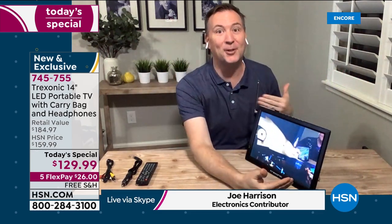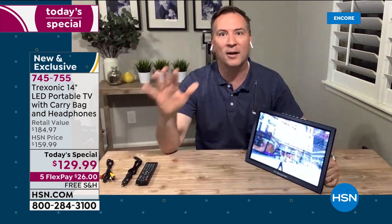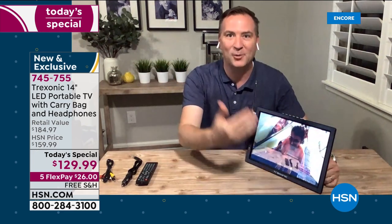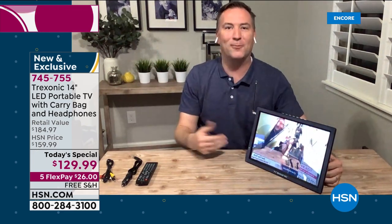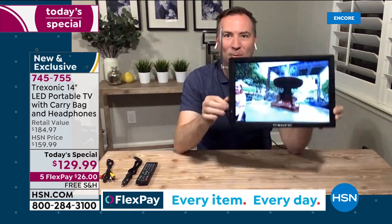It's a great opportunity to get this one. This is the first time we have all the colors, and this is the bigger one too. Treksonic is the number one portable TV brand here at HSN — we've had a seven-inch and a nine-inch. This is the big one, the 14-inch. When we say portable, yes it's only two pounds, so it's designed to go room to room.